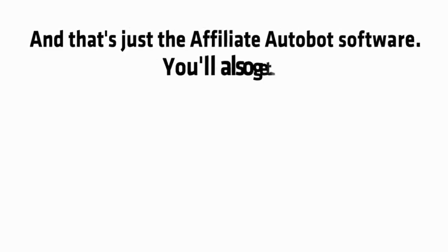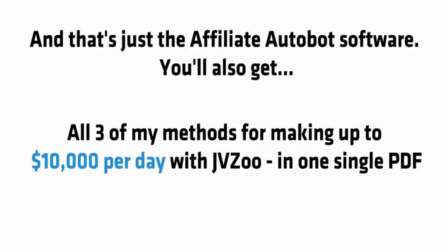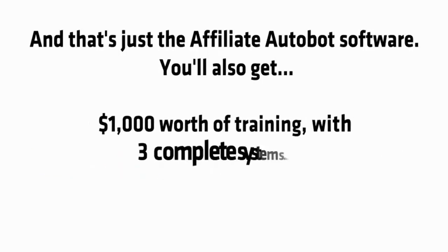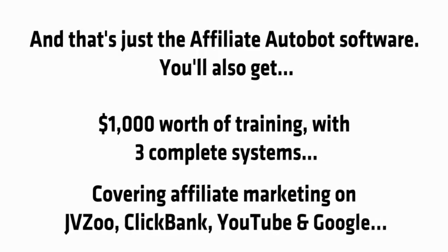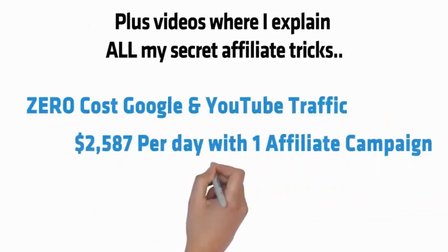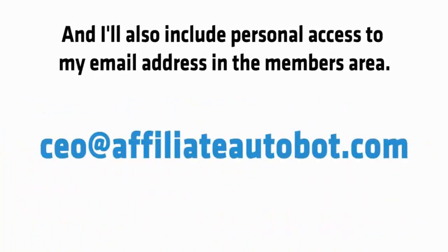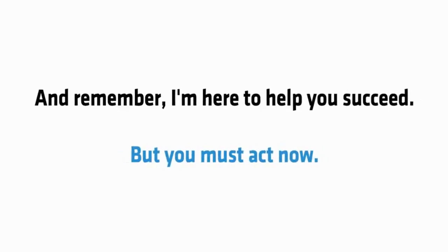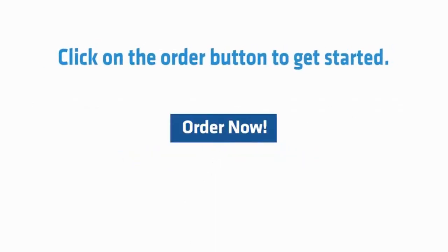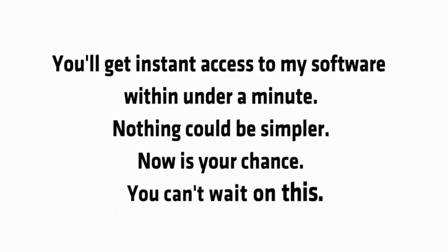That's just the affiliate bot software. You'll also get all three of my methods for making up to $10,000 per day with JVZoo in one single PDF, $1,000 worth of training with three complete systems covering affiliate marketing on JVZoo, Clickbank, YouTube and Google, a quick start guide walking you through all the software in one simple PDF document, plus videos where I explain all of my secret affiliate tricks. I'll also include personal access to my email address in the members area. Click on the order button to get started, fill out your information on the payment page, confirm your payment, and you'll get instant access to my software within under a minute.